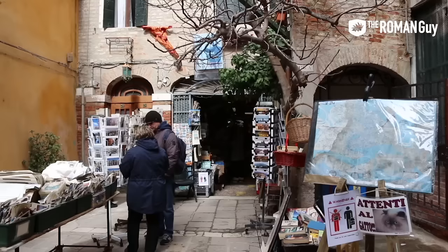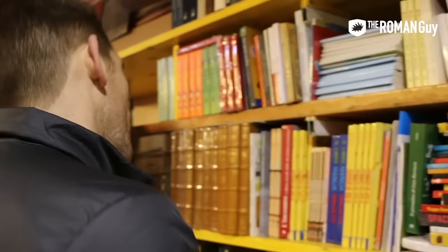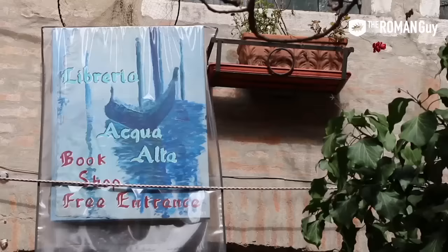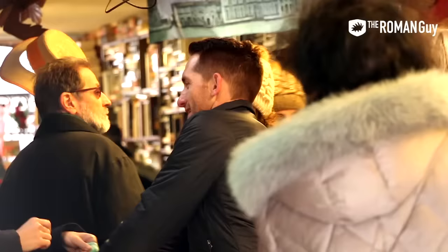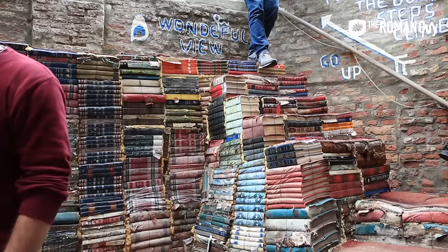This bookstore is pretty cool. Most people just think it's a quirky store with gondolas inside, but there's actually a method to the madness. The name translates to the Library of High Water. Most of the books are protected inside bathtubs or even a gondola, because the canals flood and it's the best way to keep the books protected. There's even an escape staircase in the back leading up to the canal.